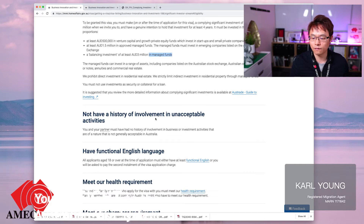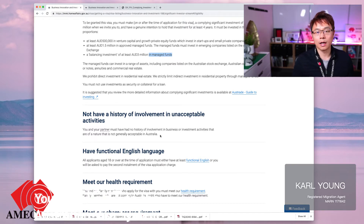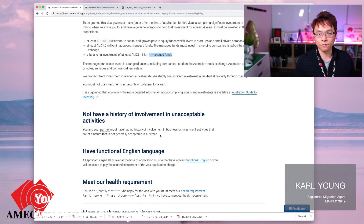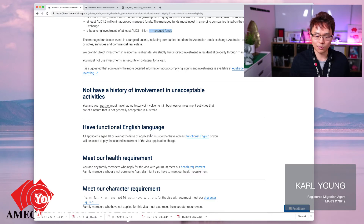You must also have no history of involvement in unacceptable activities. The applicant and the applicant's partner cannot have any fraudulent work, previous record of filing for bankruptcy, or any unlawful business activities or dealings like money laundering — those would not be acceptable.